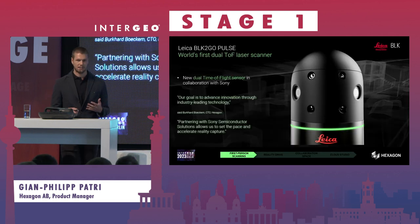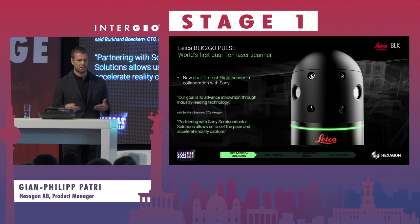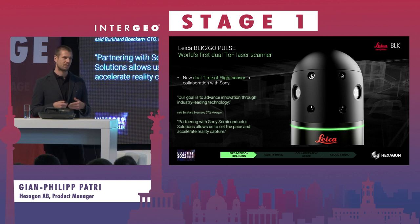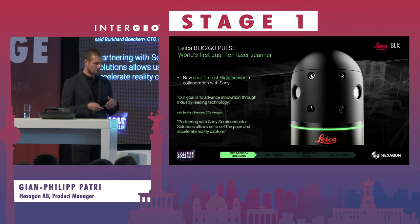Starting with the BLK2GO Pulse: it's important to note it's not a next-generation BLK2GO — it's a completely new tool with completely new technology. It's not a classical dual-axis spinner like we have in other sensors, but a double dual time-of-flight system developed together with Sony. It's a kind of 3D camera system which simultaneously measures thousands of points, which gives us great benefits and keeps pace with fast-moving technology.